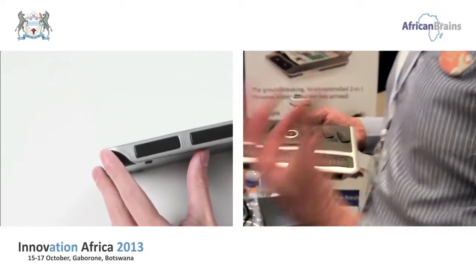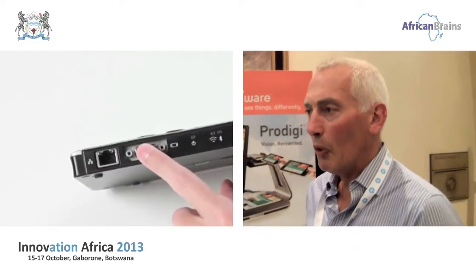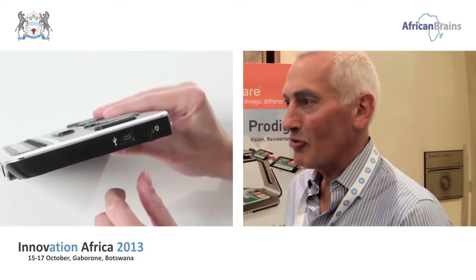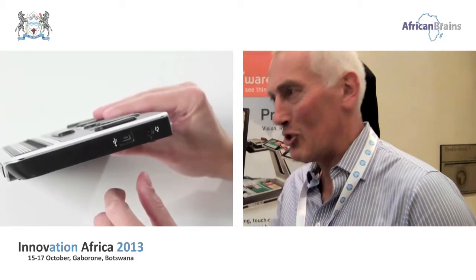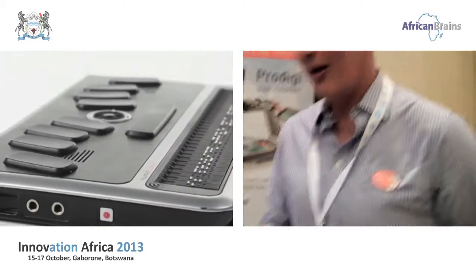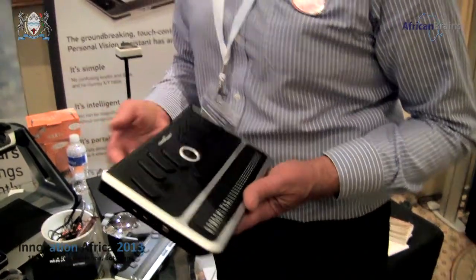It's got a word processor, diary, address list, internet access, email, book reading facility, and games. You can emboss from it — embossing means to produce Braille — and you can print from it. It's got USB on the back, Wi-Fi, Bluetooth, monitor access, and an SD card slot. Just like a normal computer, except it doesn't have a screen — the input into it is in Braille.